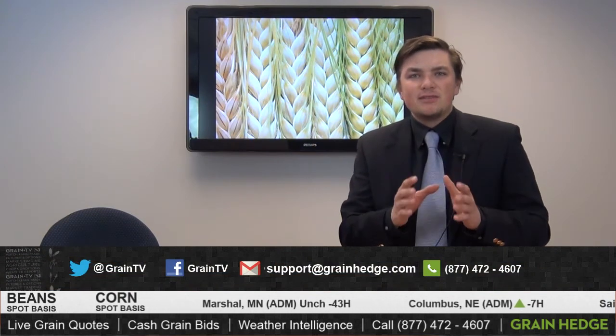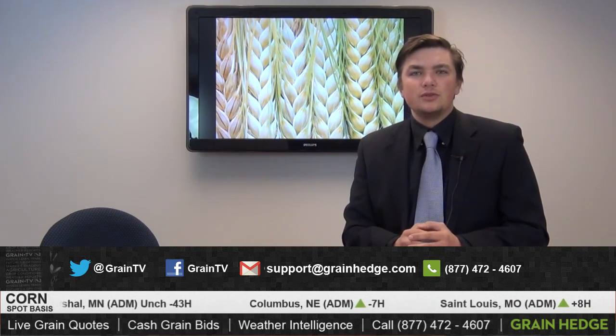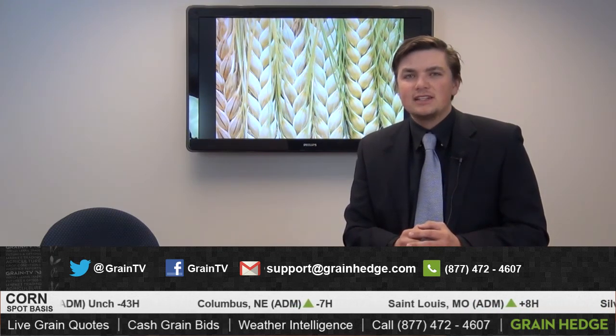When we get back after this holiday-shortened week and return to the office on the 5th, I think things are going to start to give us a little more direction going into the new year. If you have any questions, give us a call at 877-472-4607. Thanks a lot for tuning in — we'll see you here Wednesday.